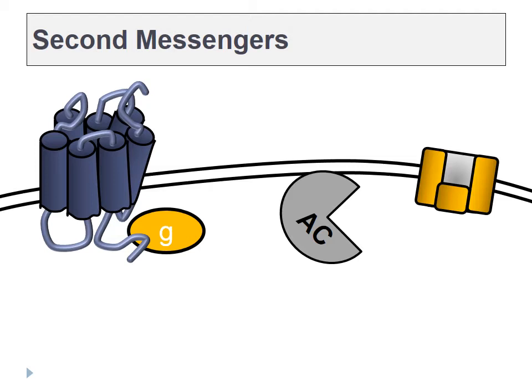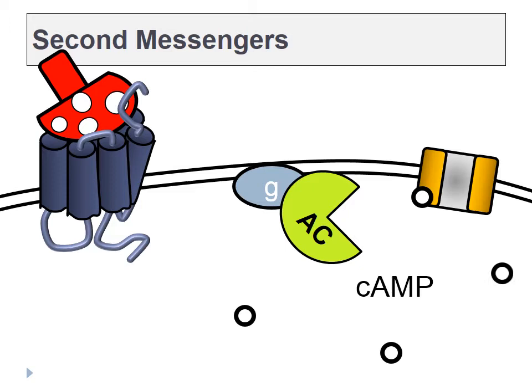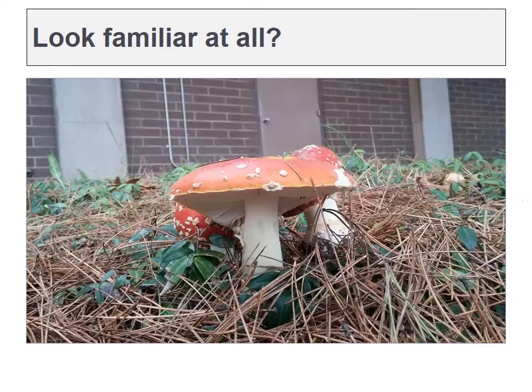We need to first review second messenger activity. The binding of acetylcholine or muscarin to a muscarinic acetylcholine receptor will activate a G protein, which can activate enzymes like adenylate cyclase, which can make cyclic AMP, which can have all sorts of effects in the target cell. This photo should look familiar — it's of course a photo of Amanita muscaria, a mushroom that grows here on campus, and it can make muscarin. Some people will eat this mushroom because it has hallucinogenic properties, but some people don't know how to get the proper dosage, and they eat too much of it, and then the muscarin mimics parasympathetic activity and triggers excessive salivation and GI tract motility, which can lead to vomiting and diarrhea and require hospitalization.